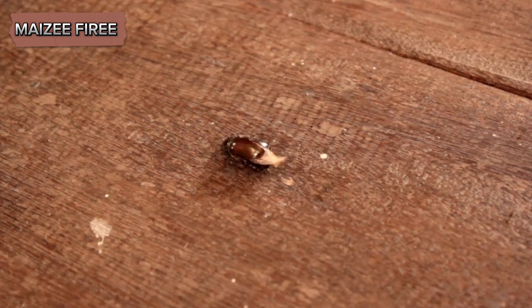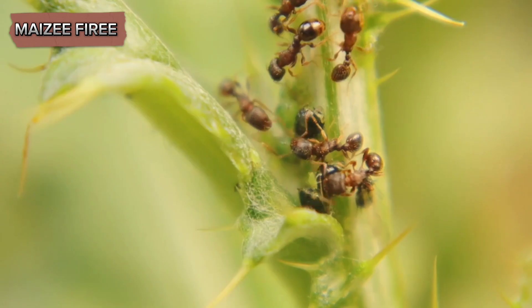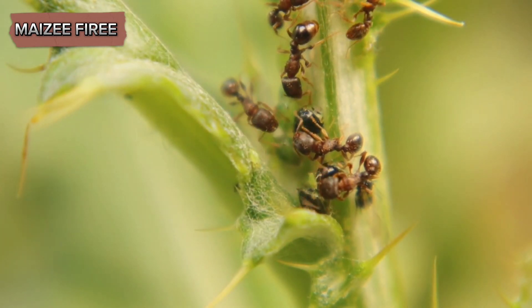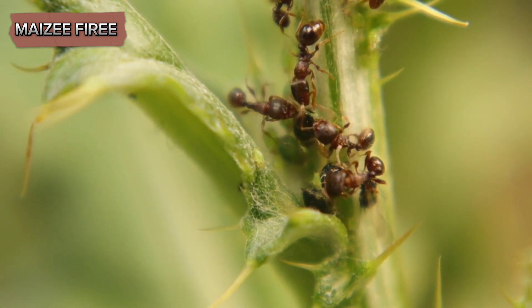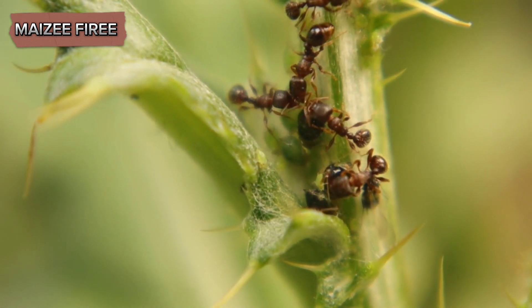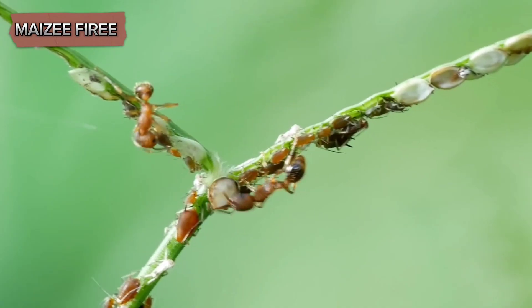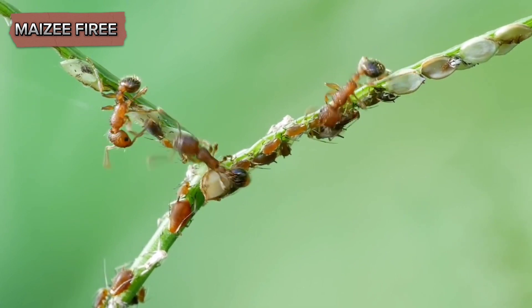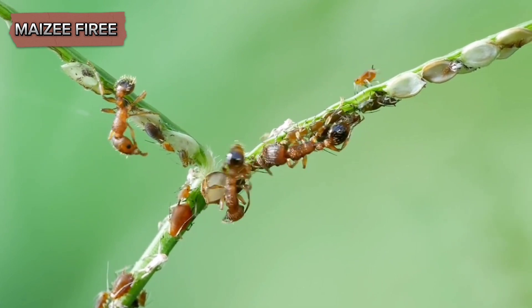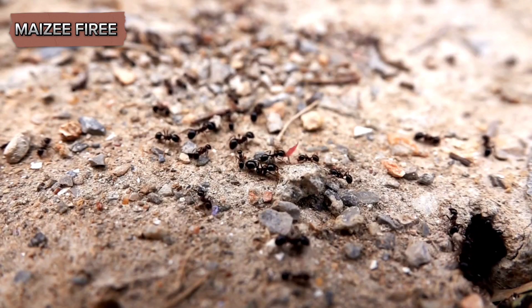They primarily feed on the honeydew excreted by root-feeding aphids and mealybugs. These insects suck sap from plant roots, and in return for the sweet honeydew they produce, citronella ants provide protection from predators and parasites. This mutualistic relationship is crucial for both the ants and the aphids or mealybugs, highlighting the interconnectedness of ecosystems.